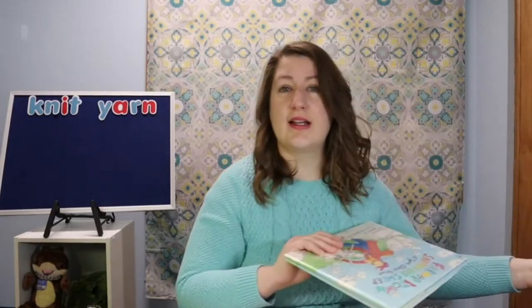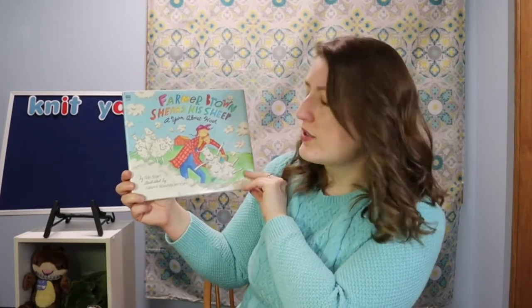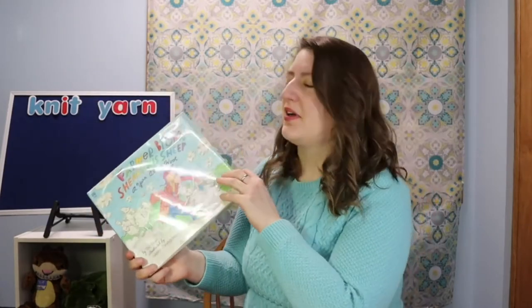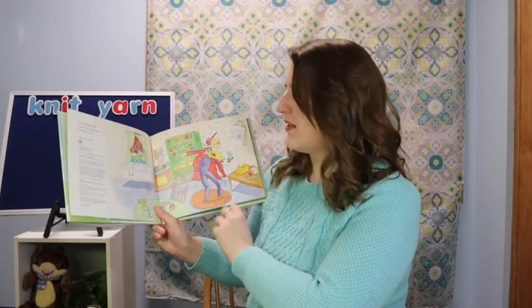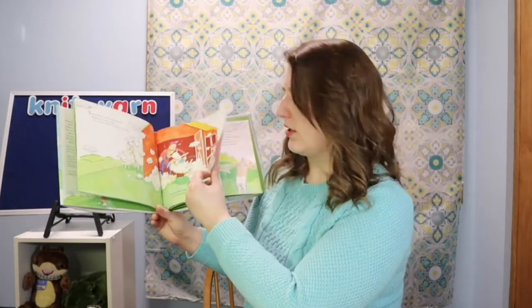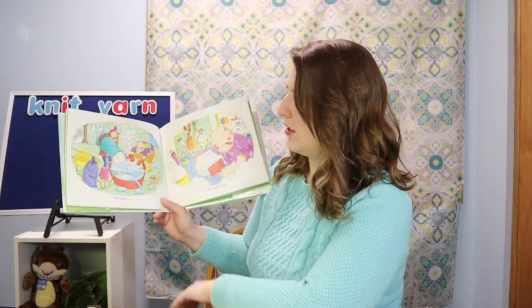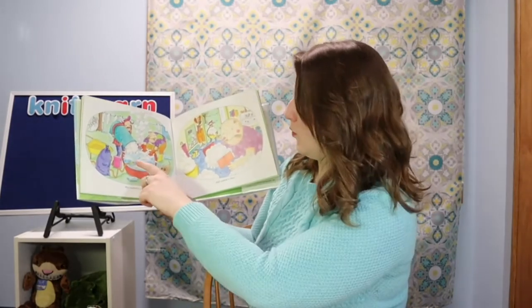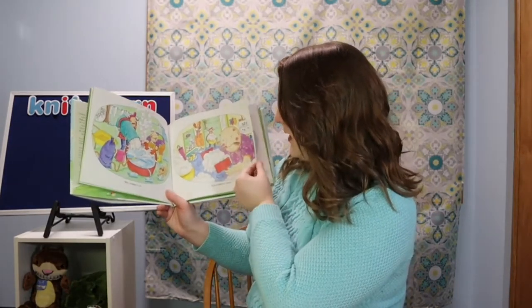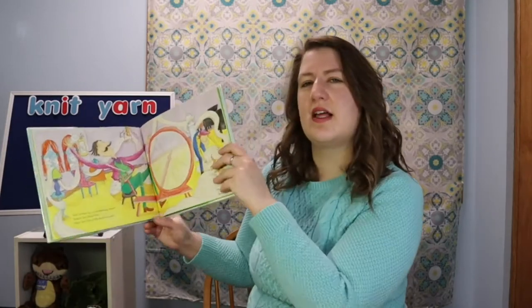The next book I'd suggest is called Farmer Brown Shears His Sheep: A Yarn About Wool, by Teri Sloat and illustrated by Nadine Bernard Westcott. It's about Farmer Brown who decides it's time to shear his sheep and make some yarn. The book goes through all the things he has to do: wash the wool, card and comb it clean, spin it into yarn, dye it lovely colors, and finally knit it into sweaters.